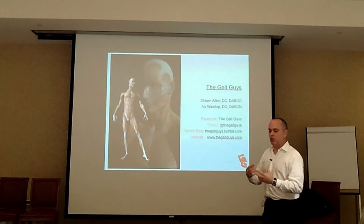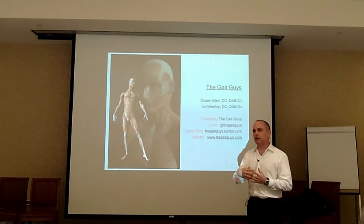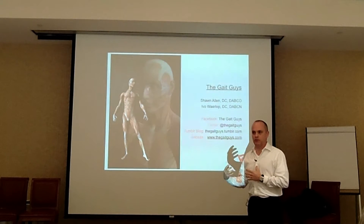You can't have one anatomic variant and not expect another part of the body to make an adaptive change.